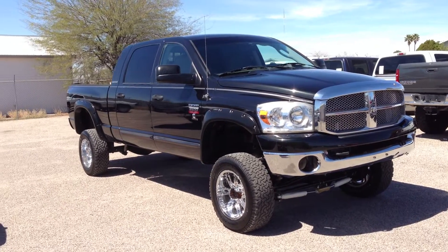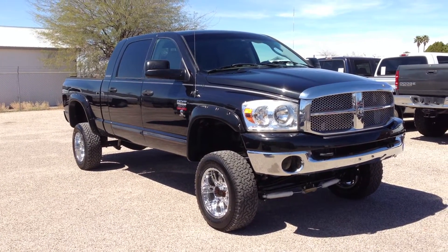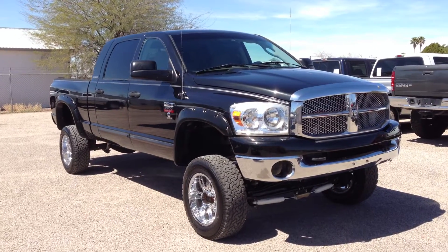It's got a 6-inch lift — I initially said 8, I meant 6-inch lift — and some nice BFG tires.